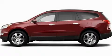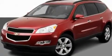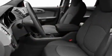This is a 2011 Chevrolet Traverse. Plenty of space for what you need. It features a 3.6-liter, six-cylinder engine and an automatic transmission.